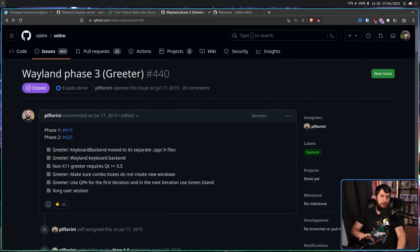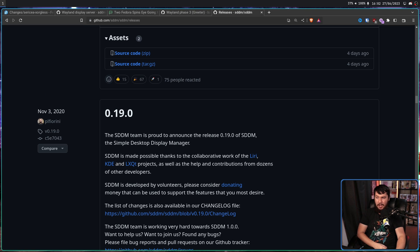The problem with Sway and Sericea is they were using SDDM. Since about 2015, SDDM has been slowly working on Wayland support. It's taken quite a while, but they're basically there. In fact, they've been basically there for quite a while. Up until about a week or so ago, the latest release of SDDM was November 3rd, 2020. Since that point, there had not been a single extra release.